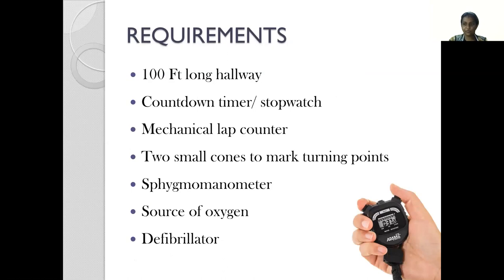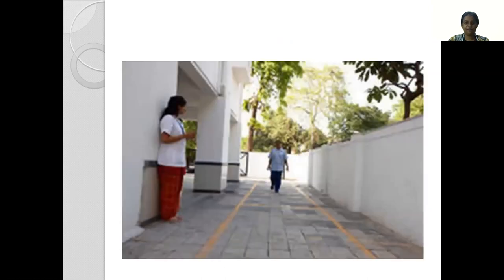The requirements for performing a 6-minute walk test are fairly simple. You need a 100-feet long hallway, a countdown timer or a stopwatch, a mechanical lap counter, two small bright cones to mark the turning points where the patient has to turn, a sphygmomanometer, and in cases of emergency, it is good to have a source of oxygen and a defibrillator close by.